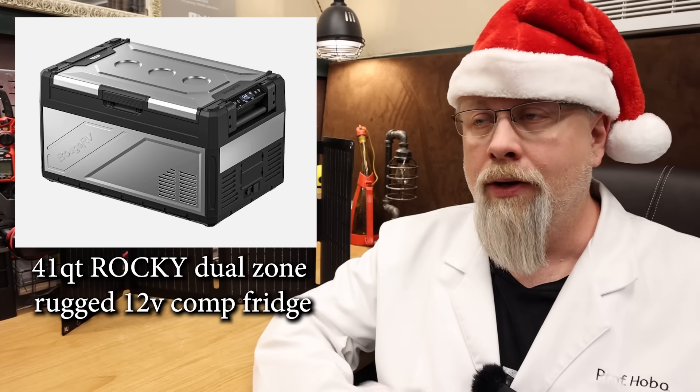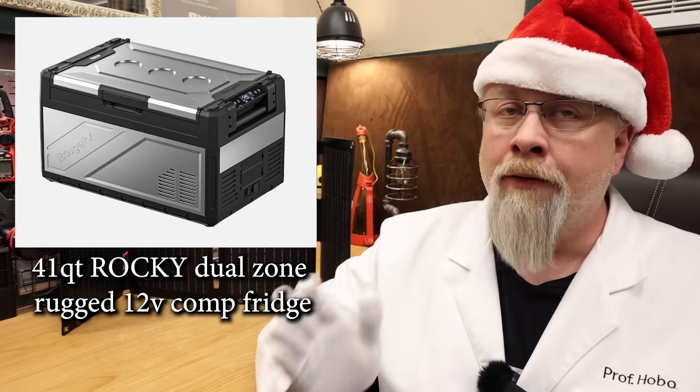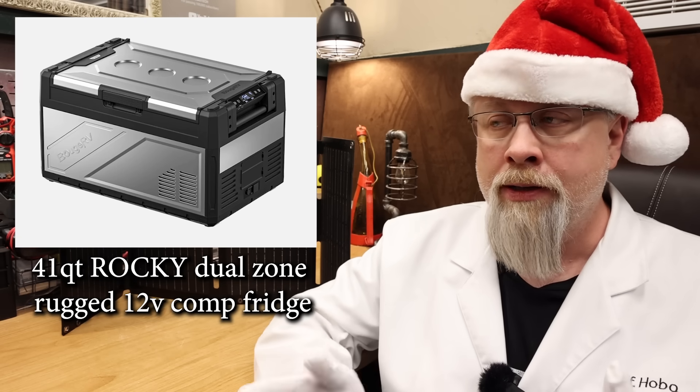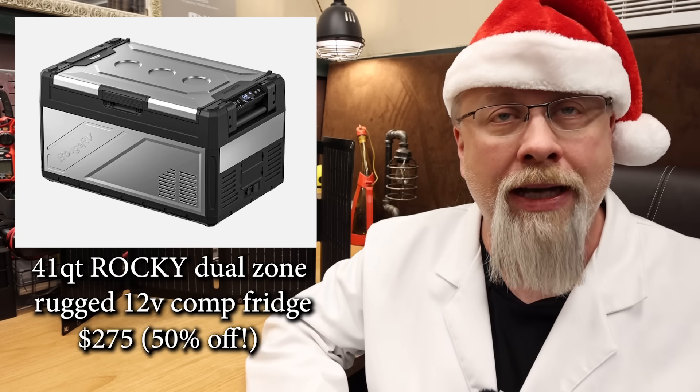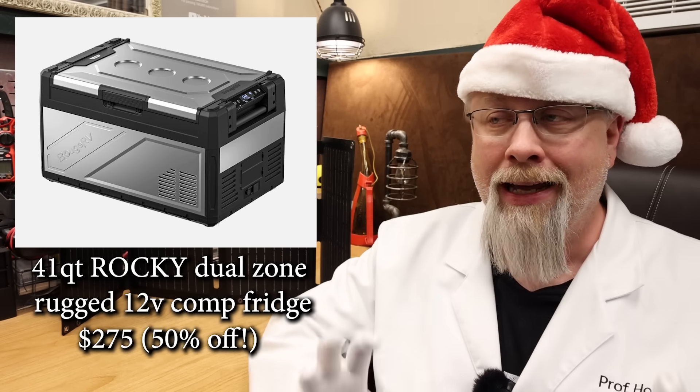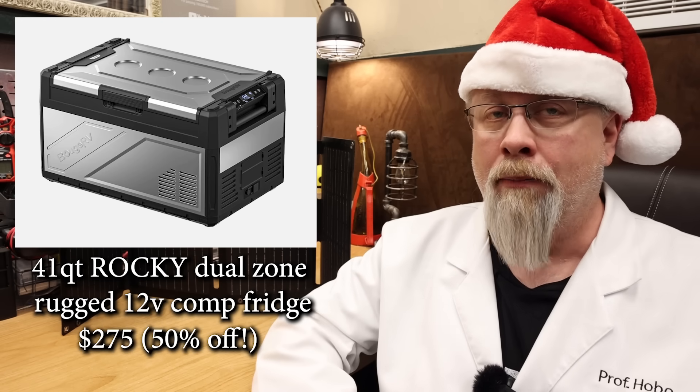It also has a reversible lid so you can close it on either side, and it's really quiet so you're not even going to hear the thing running. The 41 quart model is on sale for 50% off for only $275 with code — a heck of a lot of fridge for the buck.